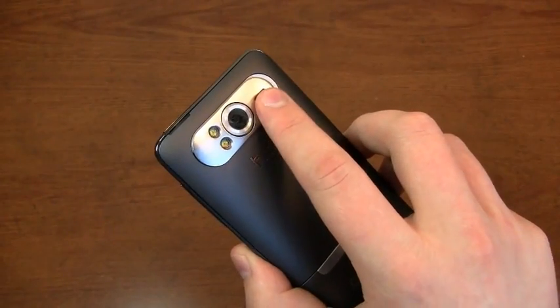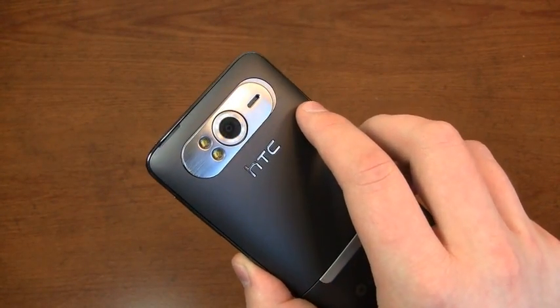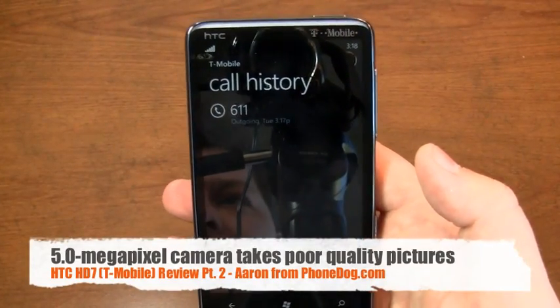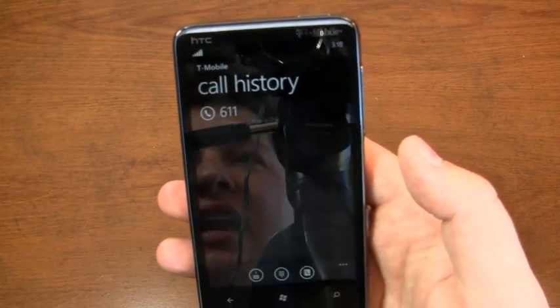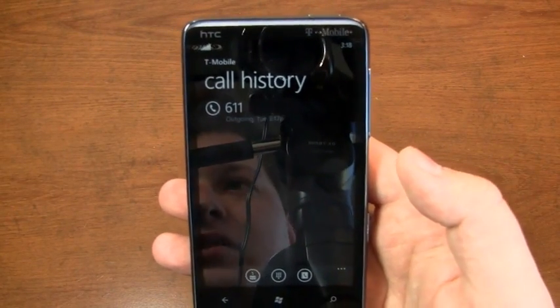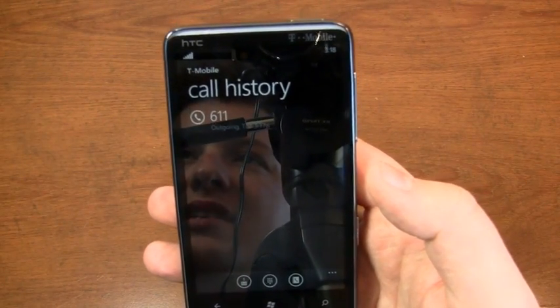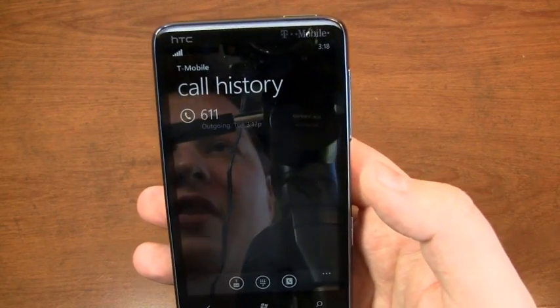One thing I haven't been impressed with is the camera. It's five megapixels with dual LED flash, but I just have not been impressed. The picture quality in every picture I've taken has been very blurry — not the best in the world. You compare it to other five-megapixel options on the market like the iPhone 4 or some other HTC devices, and it's just not a great camera.